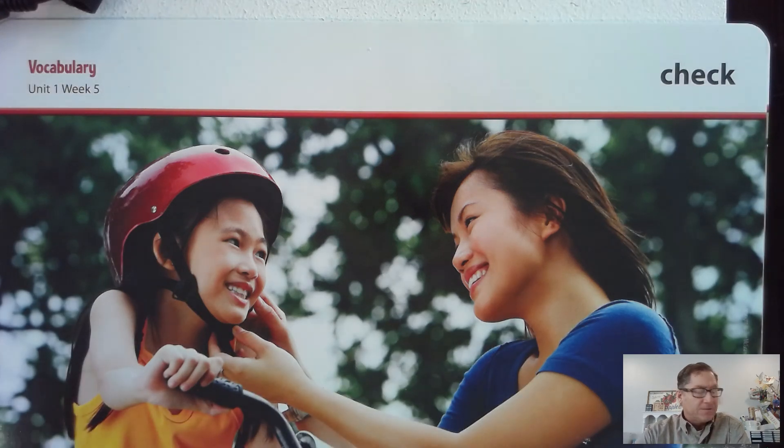Hello, everybody. For the Unit 1 Week 5 selection story, these are the vocabulary words for the second grade.